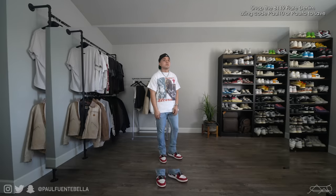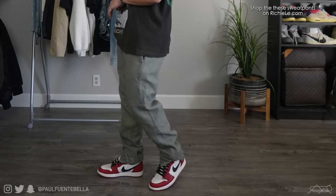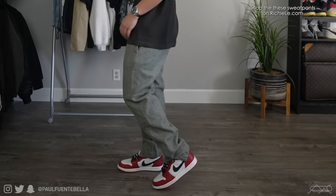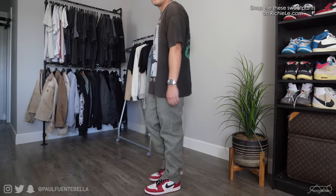Oversized tee, backwards hat, flare denim, and a pair of Jordan 1s — I feel like this is the uniform right now. So we're going to go ahead and switch things up from that to a pair of baggier Richie Lee sweats. These sweats are so awesome and made of wool. I really love how this pair fits. Up top is a Pearl Jam Choices vintage tee. That is the next fit — just very comfortable overall.